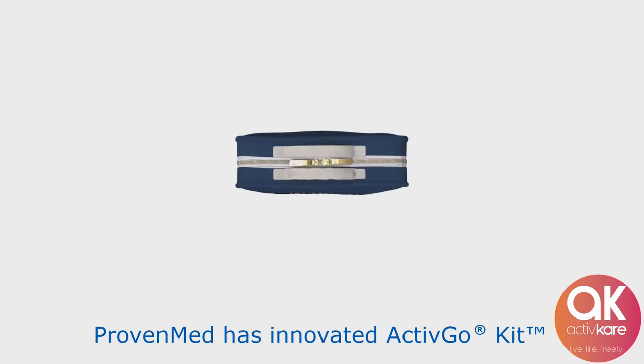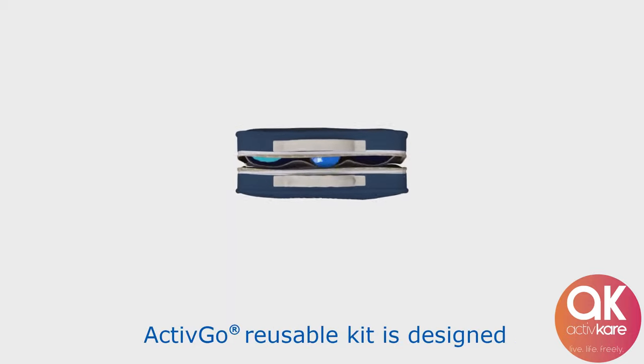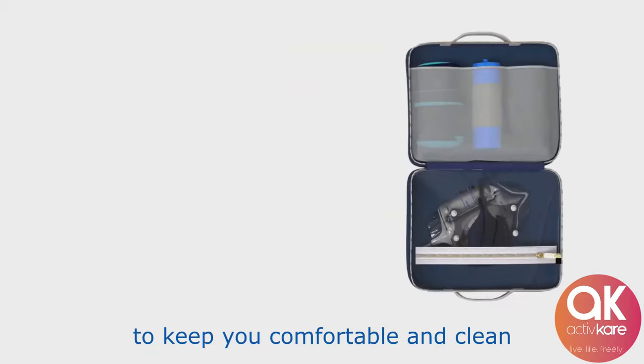ProvenMed has innovated its ActiveGo kit. ActiveGo's reusable kit is designed to keep you comfortable and clean.